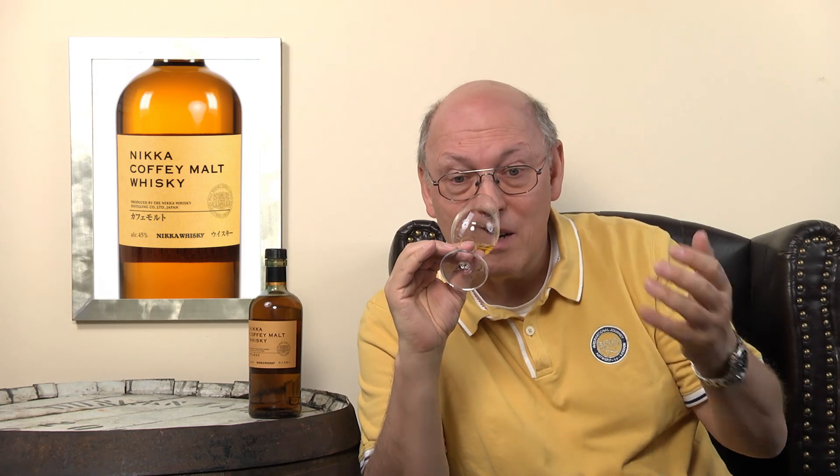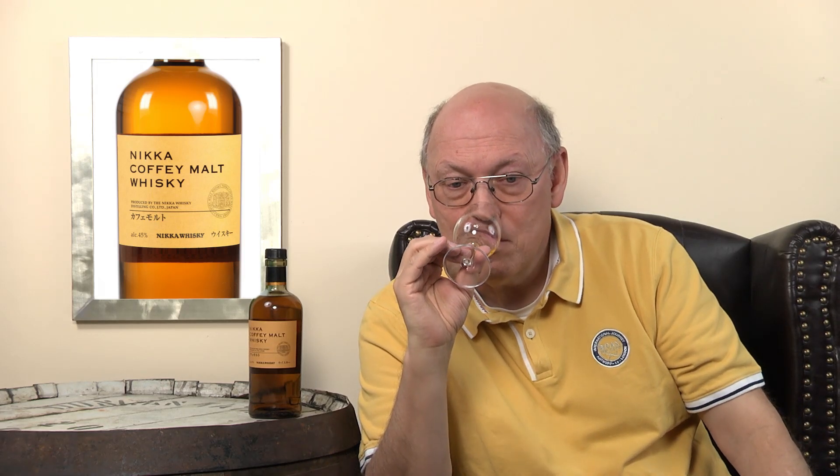It's wonderful, smooth and elegant and fruity. Vanilla.